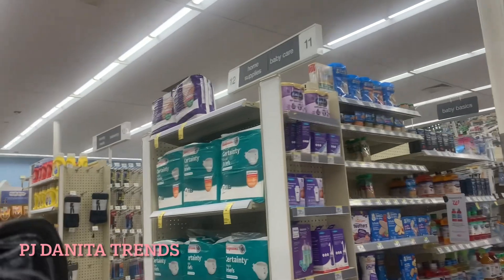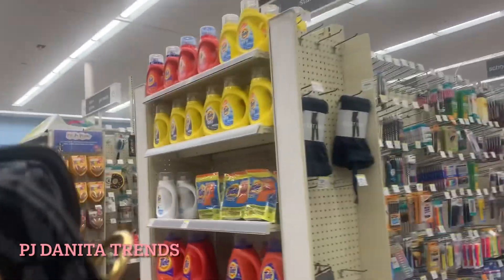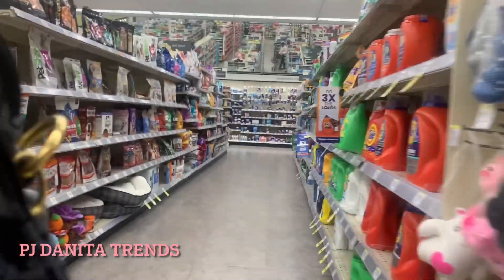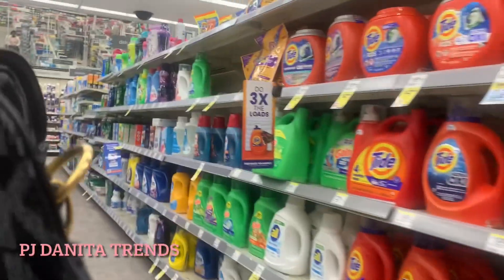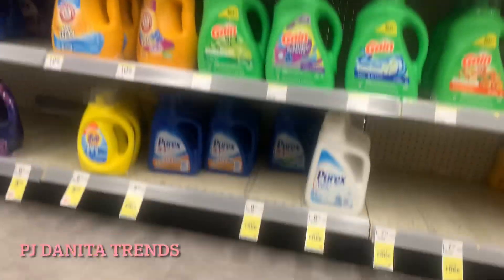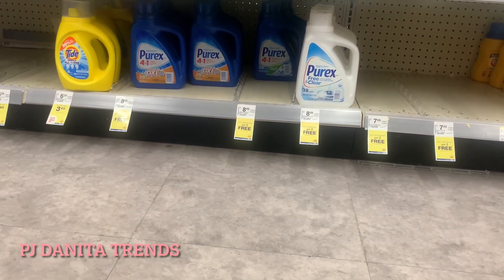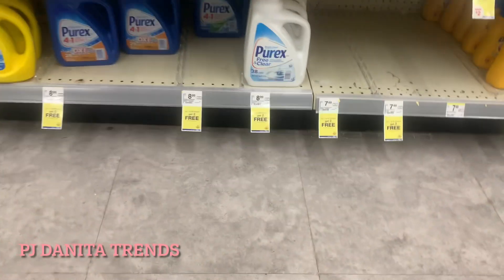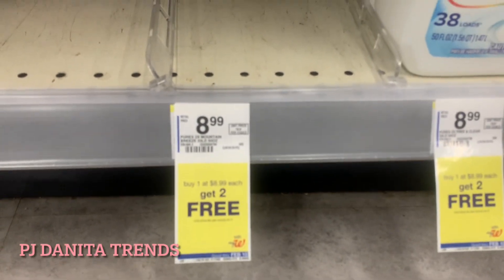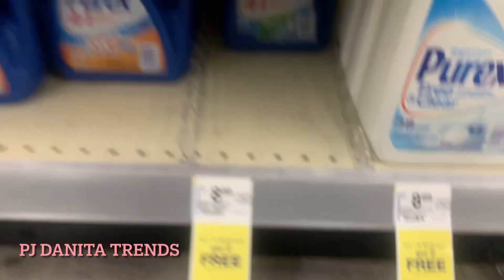We're looking for the Purex laundry detergent deal. You can get three Purex laundry detergents for $8.99. They've got a variety of options so we're going to see what's in my store. You're going to see the tag — it's on the bottom shelf in my store. They also had some on the end caps, so you can buy one and get two free — all three for $8.99.